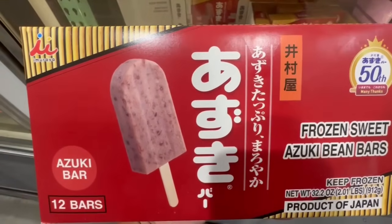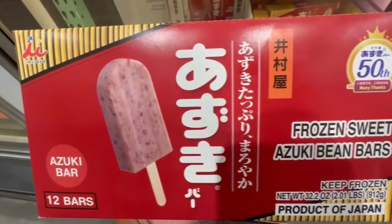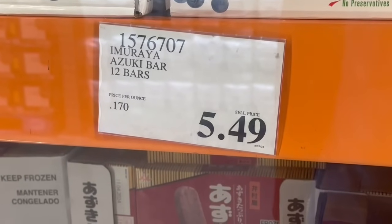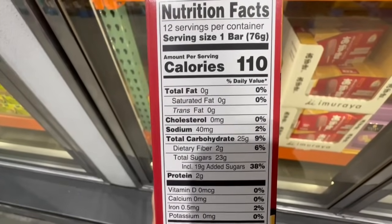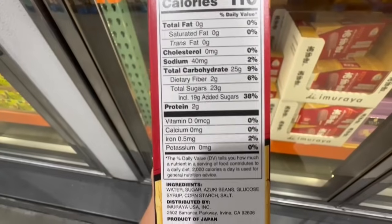I also found these ice cream bars — they're frozen sweet azuki bean bars. Very interesting. You get 12 of them per box, and it's my first time seeing them this year at Costco. Right now they're selling for $5.49. One bar is around 110 calories, it has around 23 grams of sugar, 25 carbs, 2 grams of protein, and zero fat.